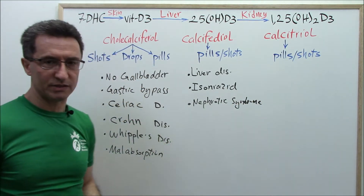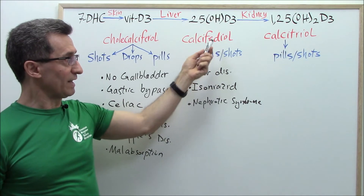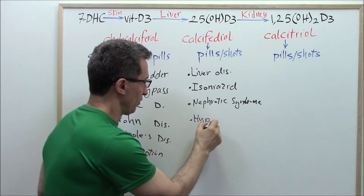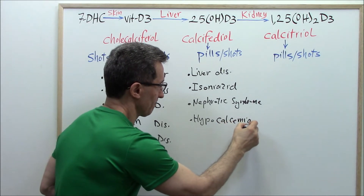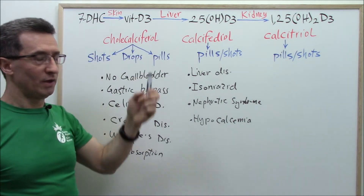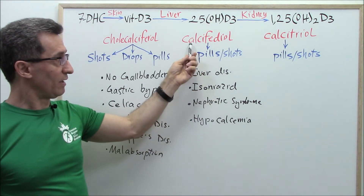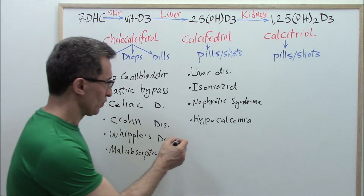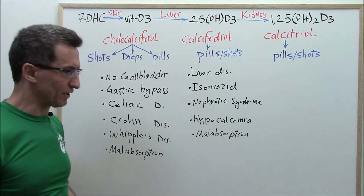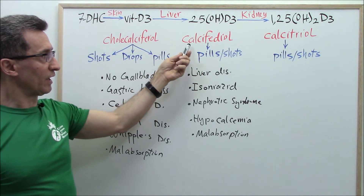Group three: those diagnosed with nephrotic syndrome, a kind of kidney disease — you will need calcidiol to adjust your vitamin D level. Group four: hypocalcemia. If your blood test shows your calcium level is low, calcidiol is the better option. Group five: any kind of malabsorption — many practitioners go directly with calcidiol rather than cholecalciferol.